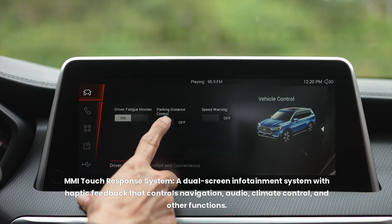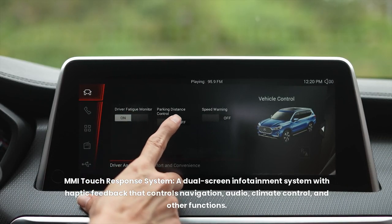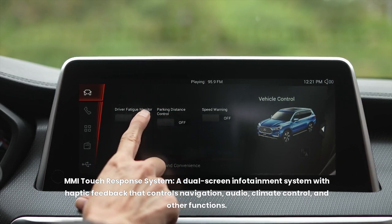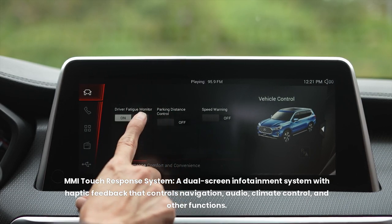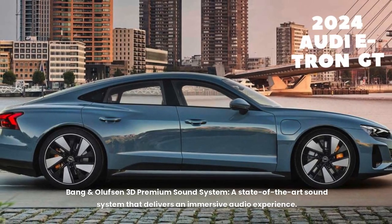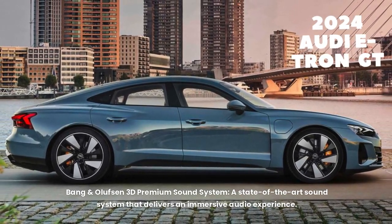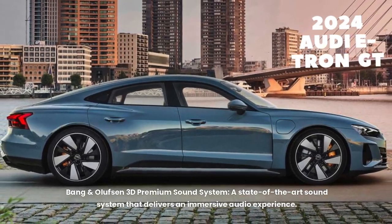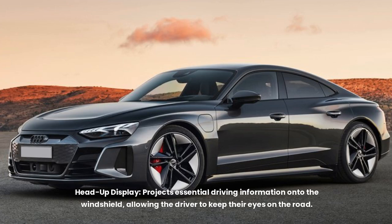The MMI Touch Response System is a dual-screen infotainment setup with haptic feedback that controls navigation, audio, climate control, and other functions. The Bang & Olufsen 3D Premium Sound System delivers an immersive audio experience. A head-up display projects essential driving information onto the windshield, allowing the driver to keep their eyes on the road.